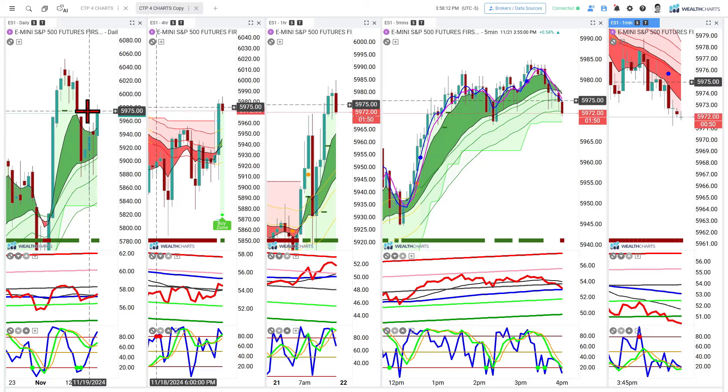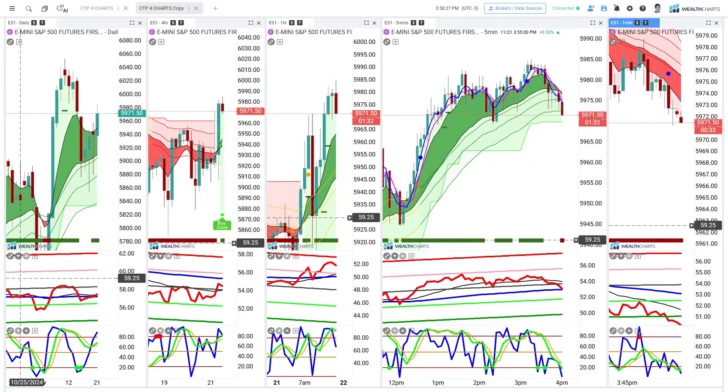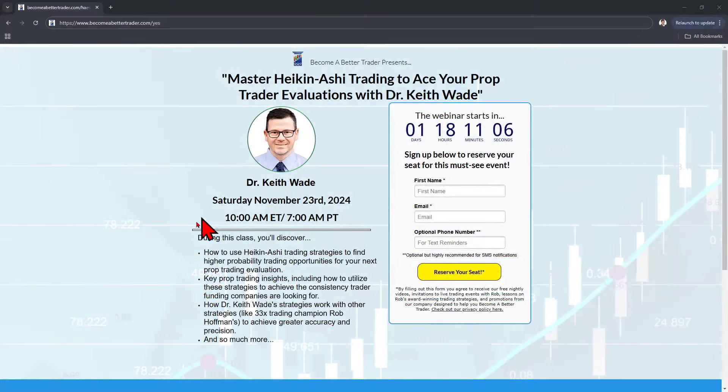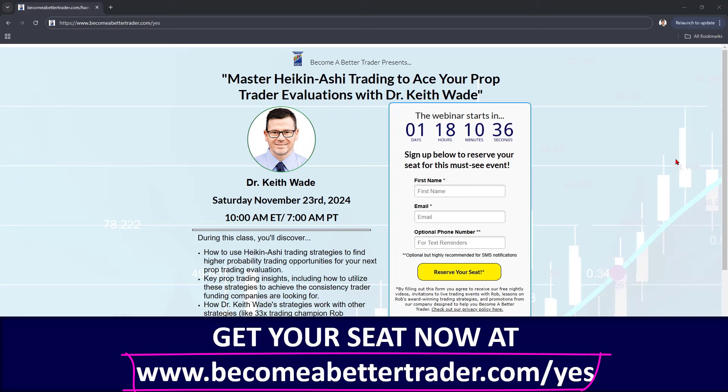I hope that's very helpful. I'd like to share an amazing session done today with Dr. Keith — it was raved about and he's going to be coming back to do it again. Join us for this live session on Saturday, November 23rd, starting at 10 a.m. Eastern time. If you're a prop trader looking to ace your evaluations, Dr. Keith will show how he uses his tools and techniques in conjunction with Rob's strategies to make higher-probability trading decisions day over day. Go to becomebettertrader.com/yes to get your seat. It is not a recorded event — looking forward to seeing you there.